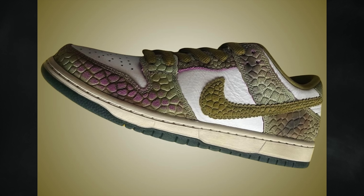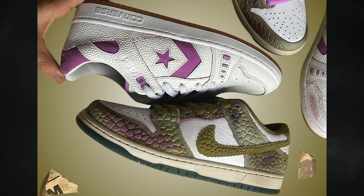The more anticipated SB Dunk Low features an oil green, desert moss, and white colorway with tumble leather throughout. The highlight is a reptile-like texture on the overlays blending shades of green, moss, brown, and fuchsia. That same texture also hits the Swoosh logos in olive, which also hits the liner and heel overlay. A bit of fuchsia on the white base could indicate a wear-away design, though this isn't confirmed. The Converse will also feature a wear-away upper.